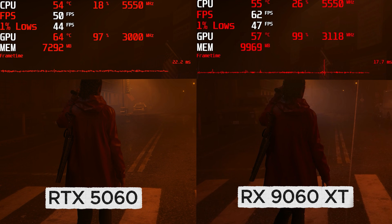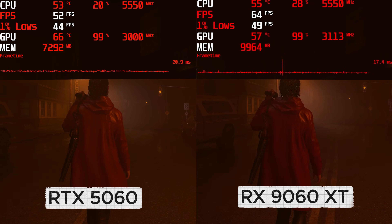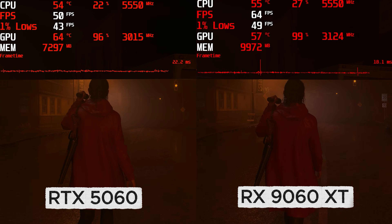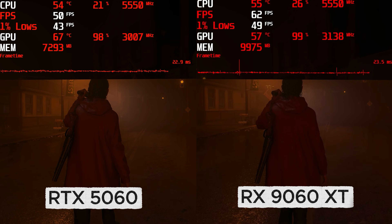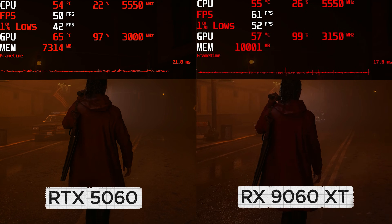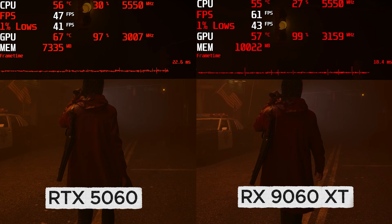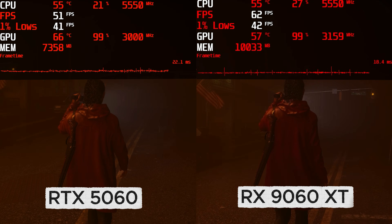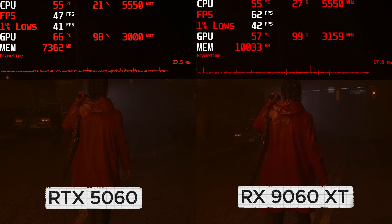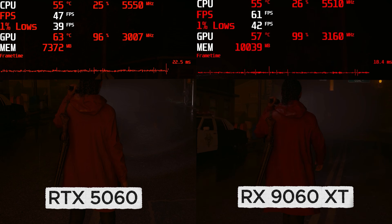In Alan Wake 2 the 9060XT pulls ahead again. The performance I'm seeing from the 9060XT is in line with its asking price. It's no coincidence AMD have priced the card right in between an RTX 5060 and a 5060 Ti. Please note this video is aimed directly to expose the flaws of any card with 8 gigabytes of VRAM, but the 5060 here is still performing fairly well as the game engine manages VRAM allocation dynamically.